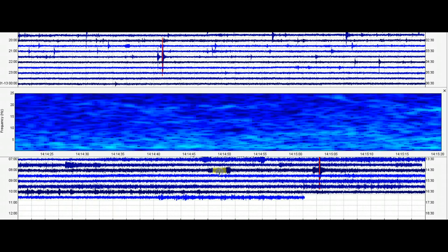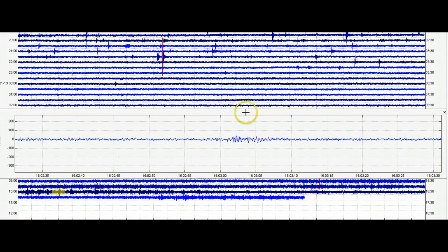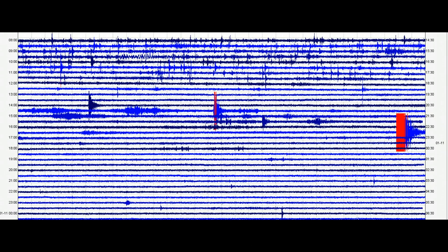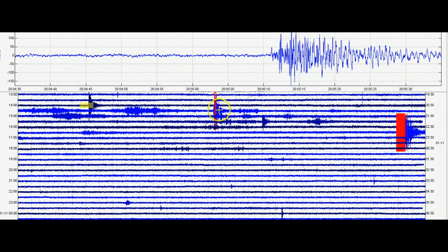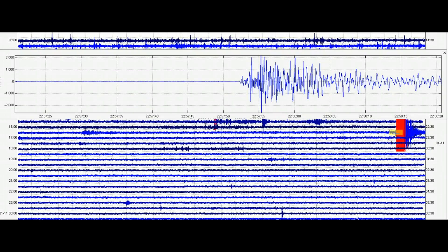We've got some blobs of magma coming in. This is Yellowstone Lake, and Yellowstone Lake has been showing lots of activity. We're seeing some little blips — yeah, harmonic tremors. Earlier this week on the 10th, harmonic tremors again.